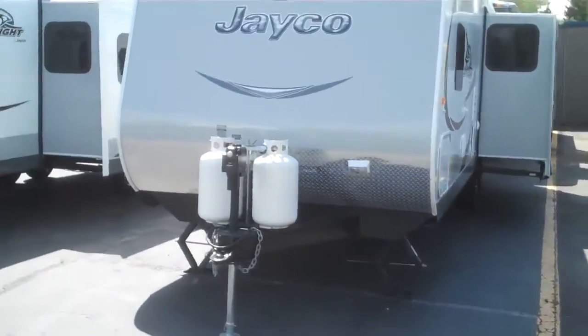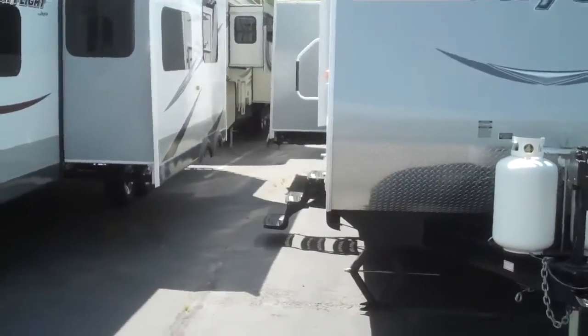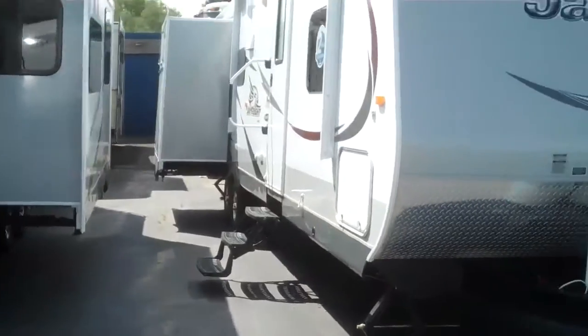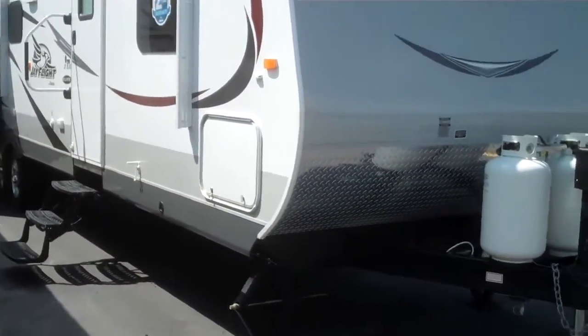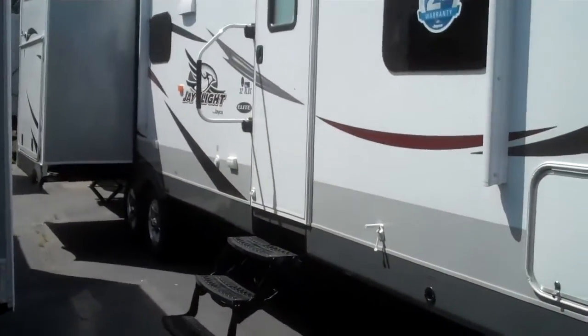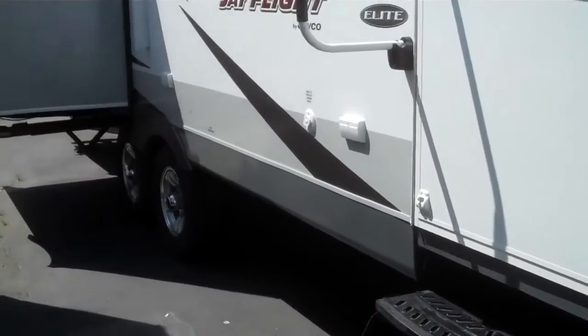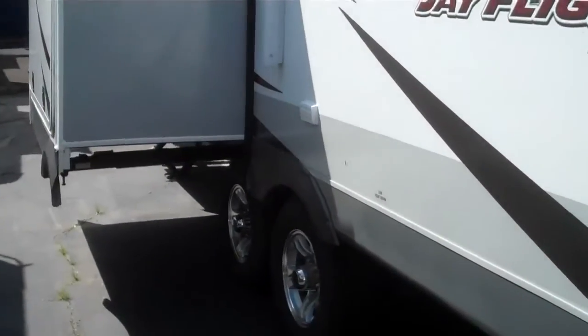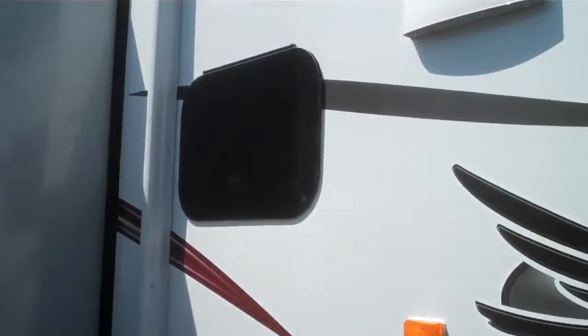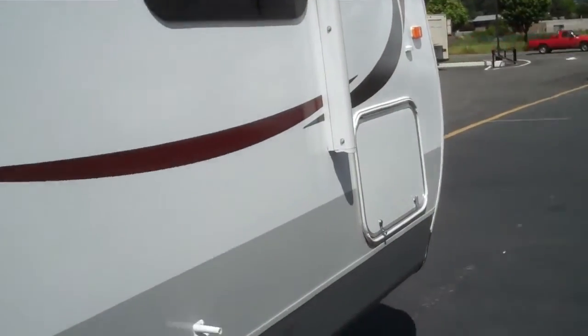Here we have a 2015 Jayco J-Flight Elite 32 RLDS. It has the Elite package with the frameless windows, fiberglass sides, more ride system, aluminum wheels with easy lube hubs, electric awning, outside speakers, extra-large grip rails, and front pass-through storage.